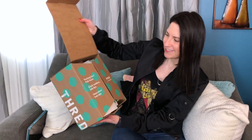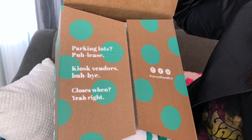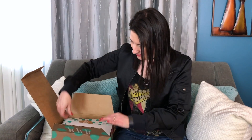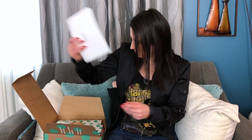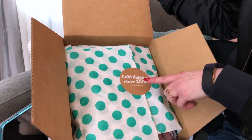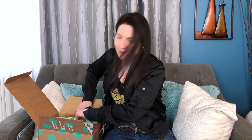Never done this kind of thing before, so let's see what's inside our little fun box. I did cut the tape but have not even opened this yet. It says 'Hashtag secondhand first.' I love a good thrift, I love secondhand.